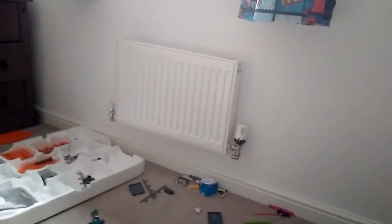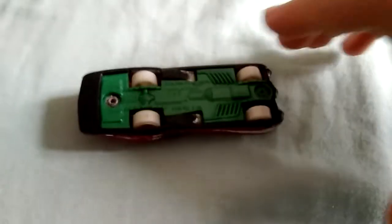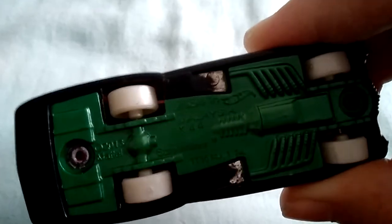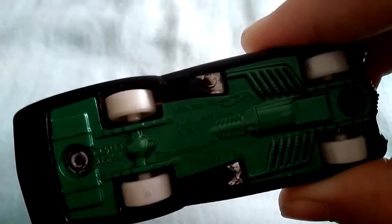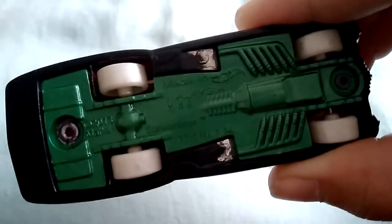I have like a thousand more Hot Wheels, so just get ready. By the way, I did this first — this is my first ever Hot Wheels. It was made in 2013. Screamliner.